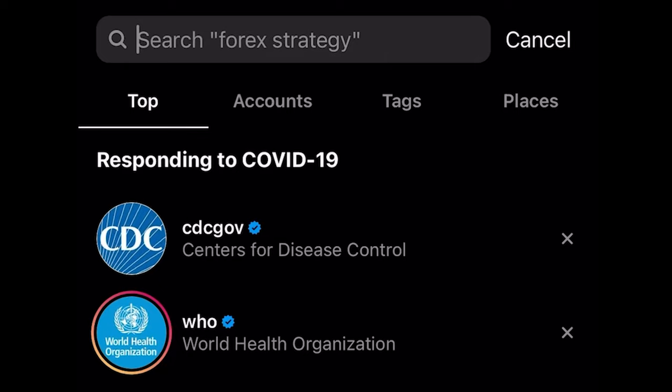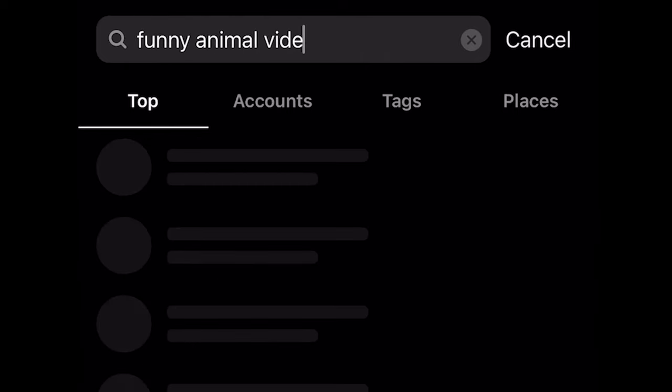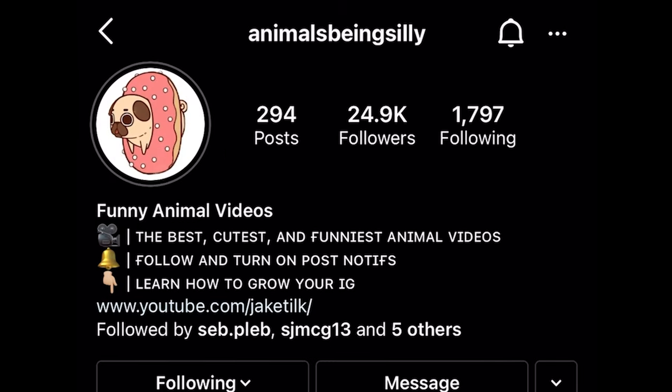So you know how I said that our bio and our name actually make our account searchable? I hopped on another account of mine to show you exactly what I mean. I'm going to type in 'funny animal videos' — and look, we're already popping up. Animals Being Silly pops up when you type in funny animal videos on Instagram. Go ahead, try it for yourself on your phone.